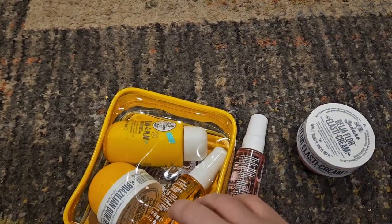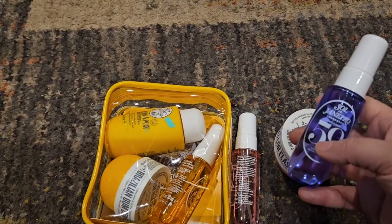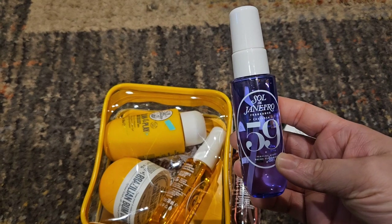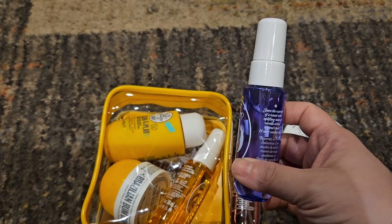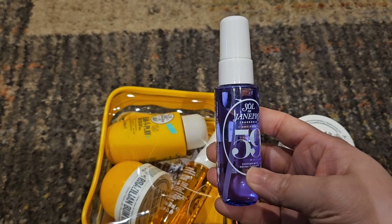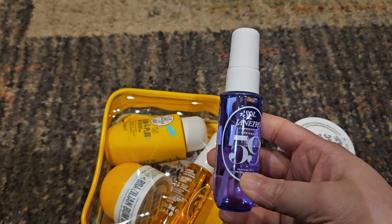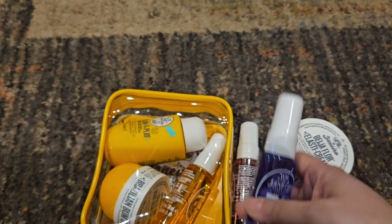So that's my Sol de Janeiro haul — it's nothing super exciting. Have you guys tried the new Charosa 59? Let me know your thoughts on it. I love the purple, super pretty. Hopefully this is one that they keep around for a while and not one of the seasonal ones that comes and goes. Thanks for watching and I will see you in the next one. Bye.